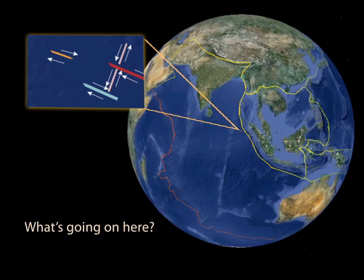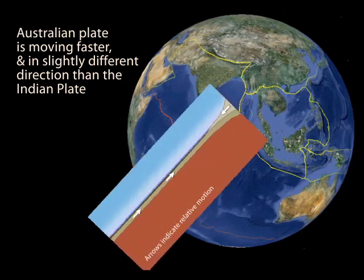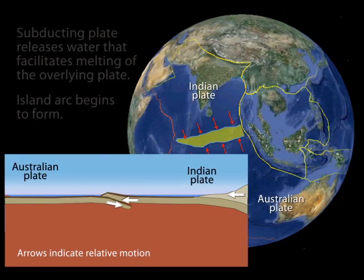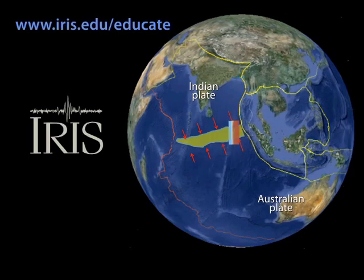What causes this complex configuration at the heart of the Indo-Australian plate? According to recent theories, this area is being compressed as the northern half is being halted by the Eurasian plate while the southern half is still pushing northward. This area is in the process of becoming a future subduction zone, where the Australian oceanic part of the plate will eventually dive beneath the Indian plate, creating an island arc similar to Sumatra or Japan. This process, which began millions of years ago, will take millions more years to form the new boundary, releasing countless earthquakes in the process.